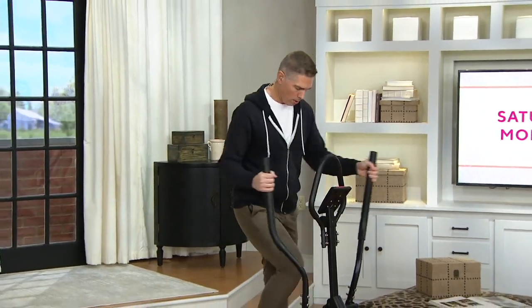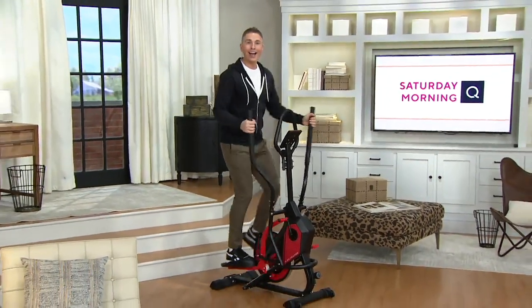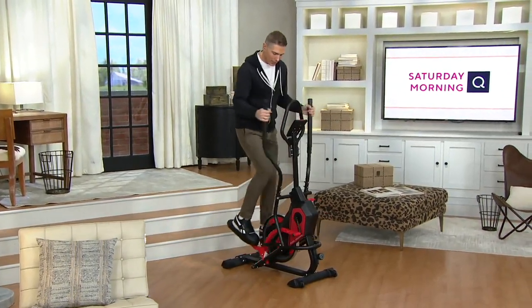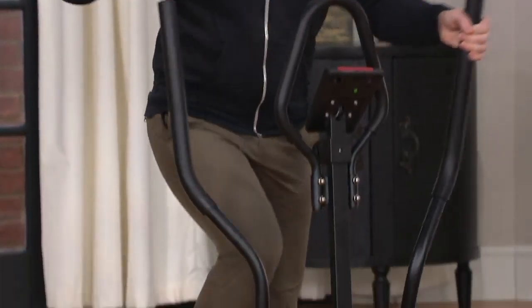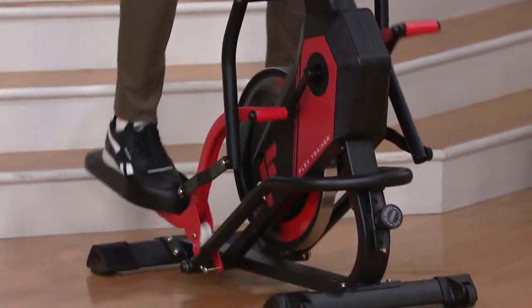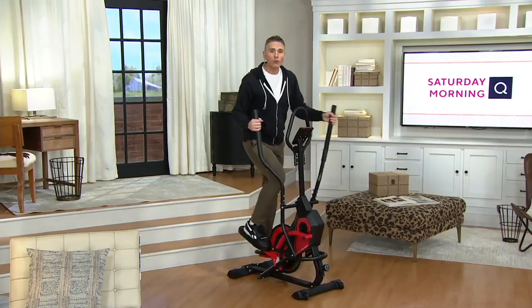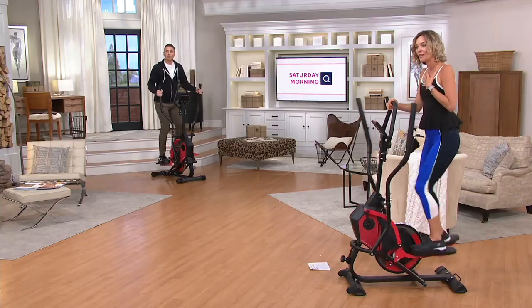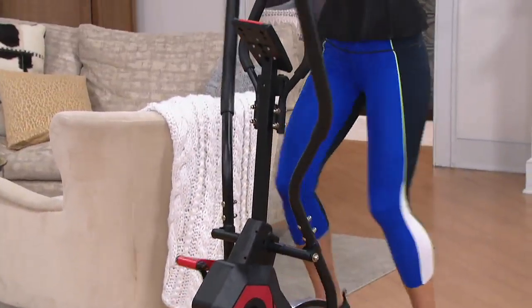Look at both of you. What's really surprising about this is all the bearings — everything about this screams professional, screams expensive. For $399, this is so valuable. You cannot find equipment like this at this price. Free shipping and handling — that's $60 off — plus the best easy pay we do, here at QVC.